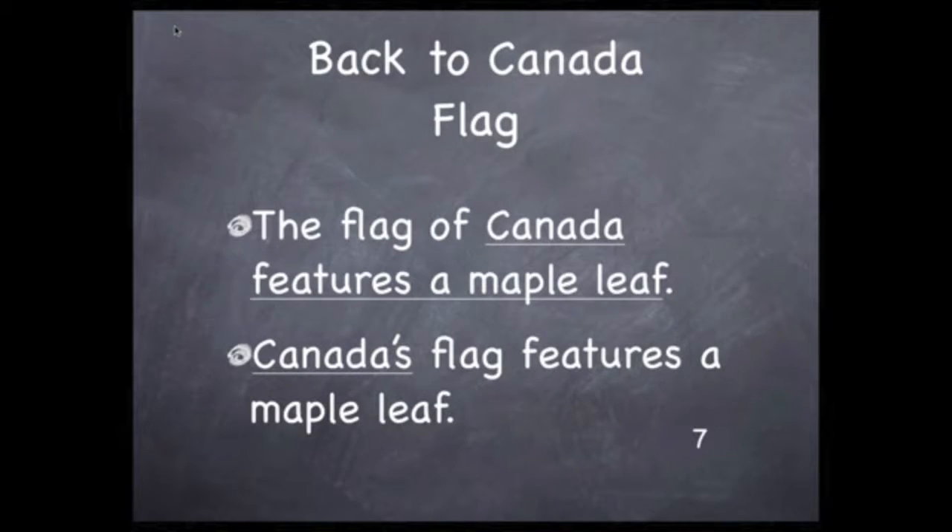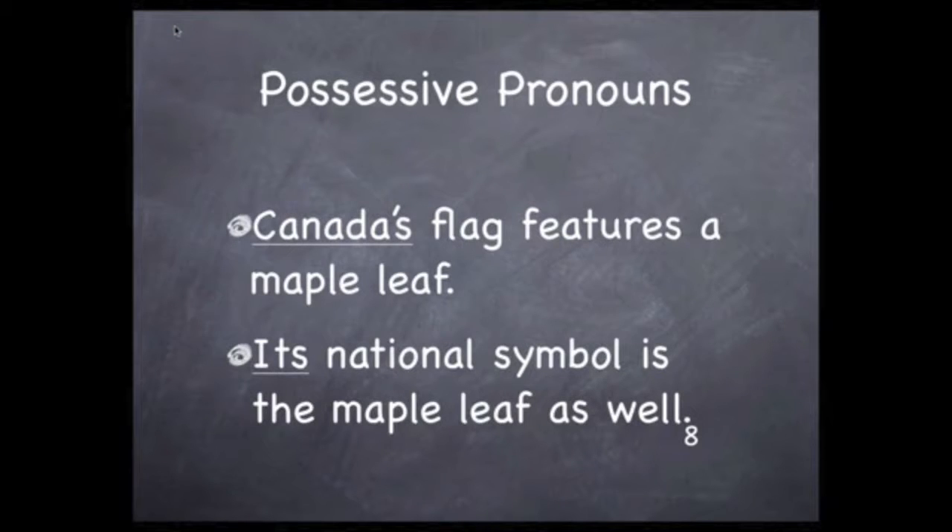So there are two ways to communicate the same thought. You could use a prepositional phrase, as in the first sentence, or you can use the possessive form of the proper noun, Canada. Canada's flag features a maple leaf. To avoid overusing the name of the country, you can use its possessive pronoun, its. Canada's flag features a maple leaf. Its national symbol is the maple leaf as well.